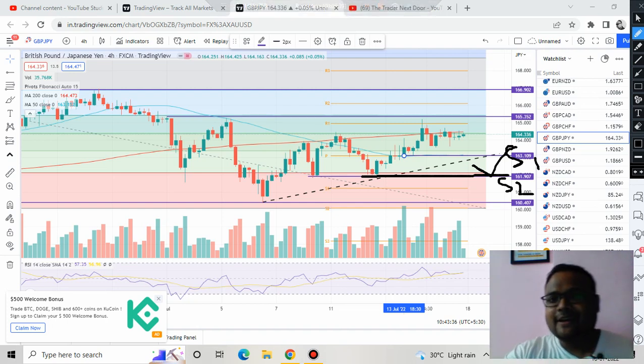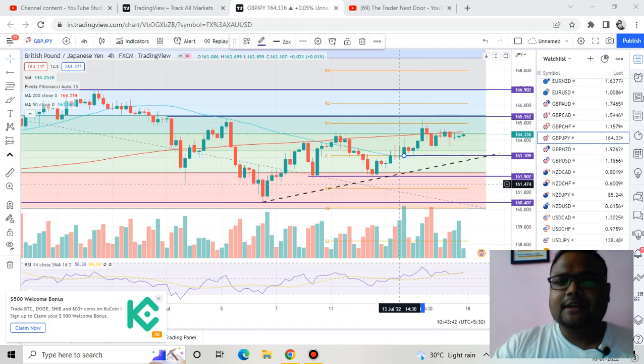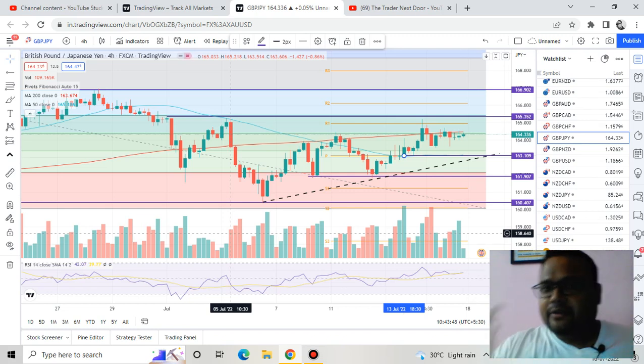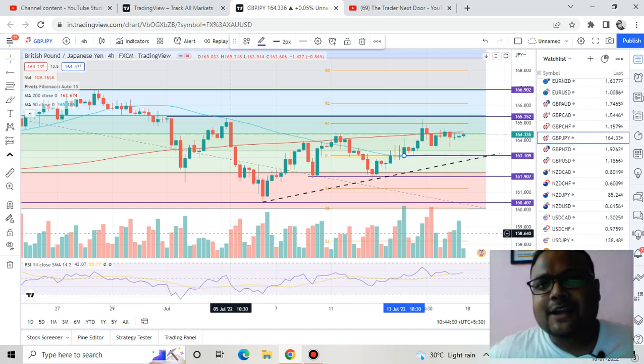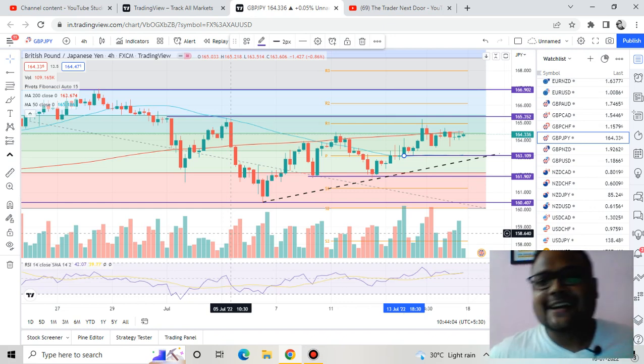So these are the levels for Monday. Hopefully you got the point. The chart of GBP/JPY was a little complicated — if you failed to understand, please watch the video again. In case of any doubt, write it down in the comment section. Follow proper risk management, please do not gamble with your money. Protect your capital. Bye bye, take care, see you on Monday.